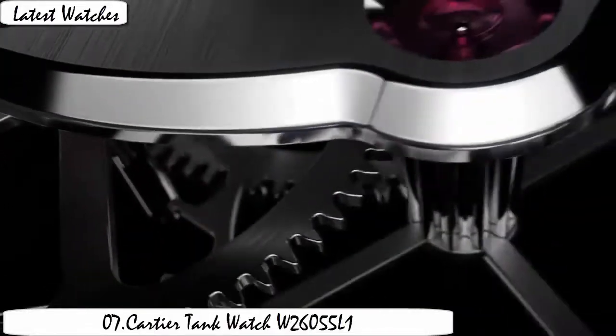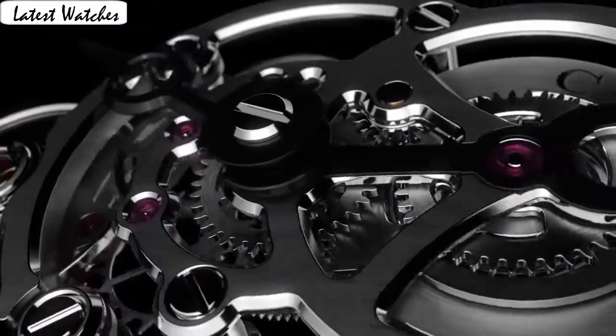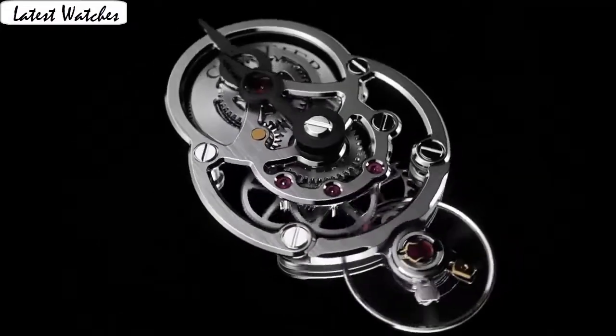Round dial, video type: anti-reflective sapphire. Display type: analog. Case material: titanium. Case diameter: 43 mm. Case thickness: 16.5 mm.